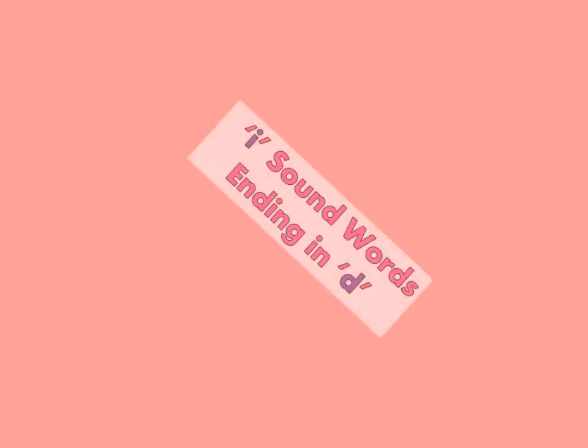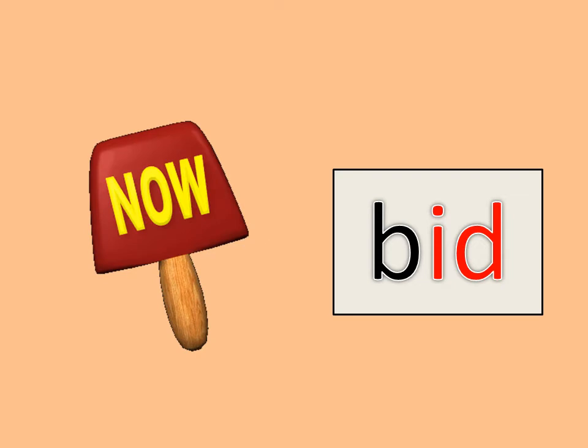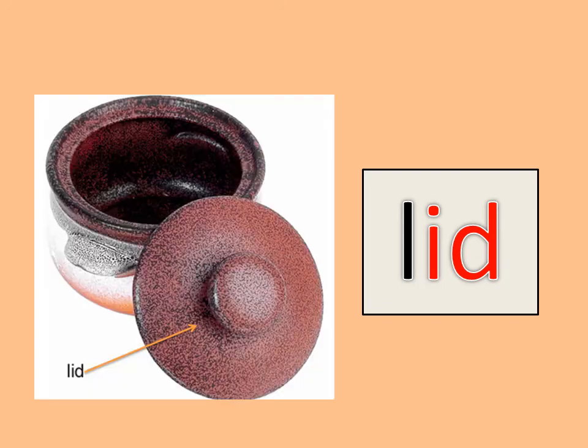I sound words ending in letter D. BID, LID.